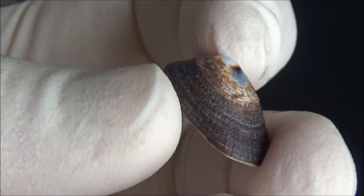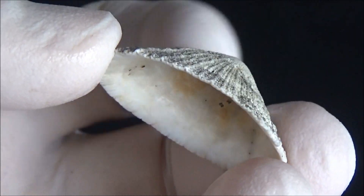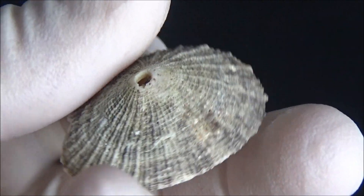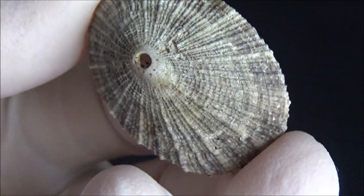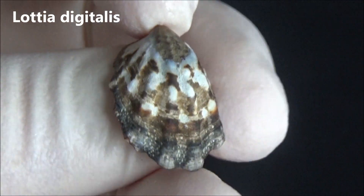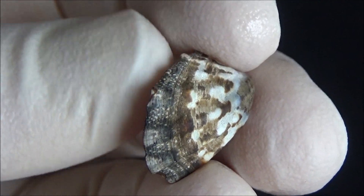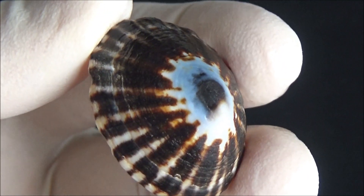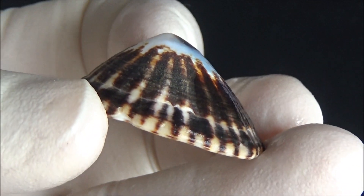Limpets can also be used for jewelry. A keyhole limpet uses a protein called hemocyanin to carry oxygen inside the body. Instead of iron, like in human hemoglobin, hemocyanin contains copper as an oxygen-binding atom. Hemocyanin is used as a carrier protein in anti-cancer vaccines. Cancer-specific antigens are attached to large hemocyanin molecules, and the contact of these antigens with immune cells stimulates cellular responses resulting in the killing of tumor cells.